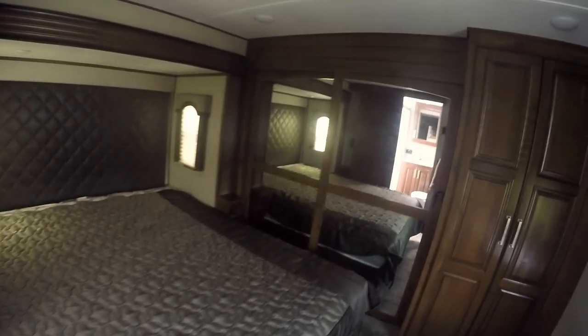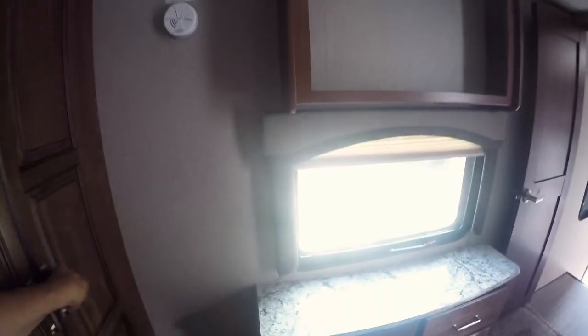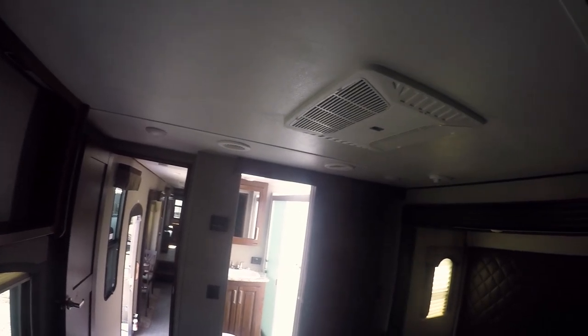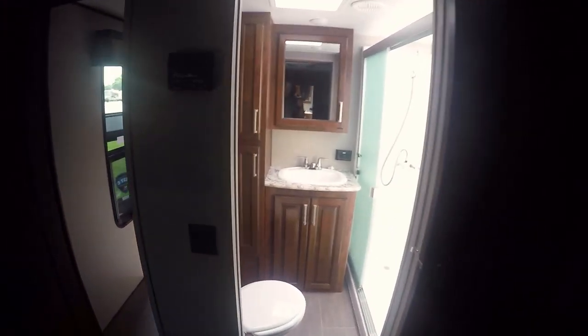We're up to the master bedroom. Nice big bed there. Big closet with storage. This is made for a stackable washer and dryer, or simply just have a hanging closet there. Or if you want more fridge or freezer space, you can put a deep freeze in there if you like — if you're gone for four or five months at a time. TV hookups, air conditioning up here, TV antenna. Got a sliding door that comes into your bathroom.